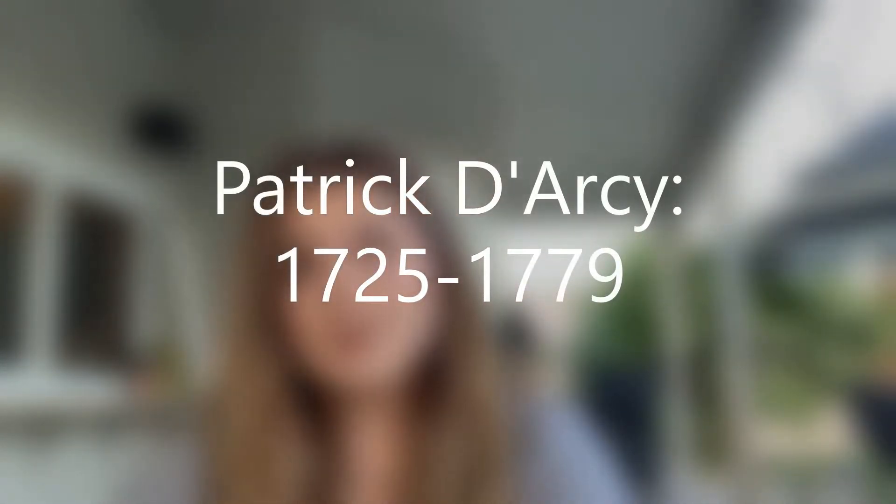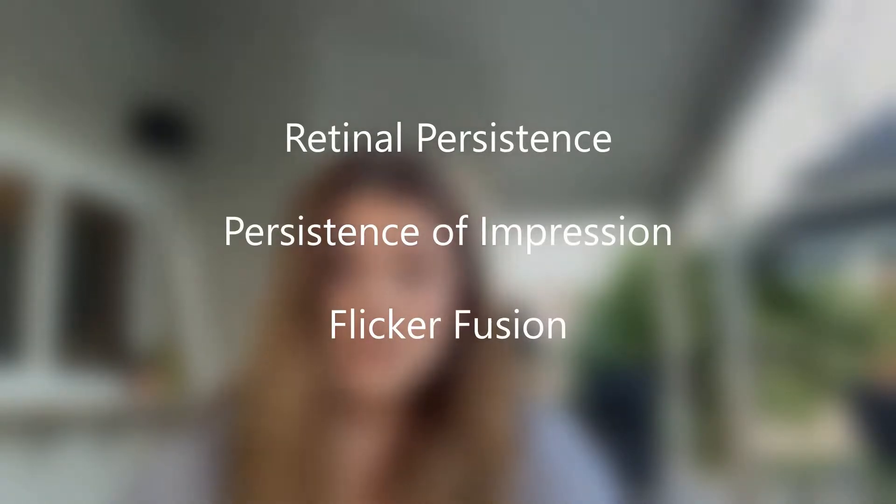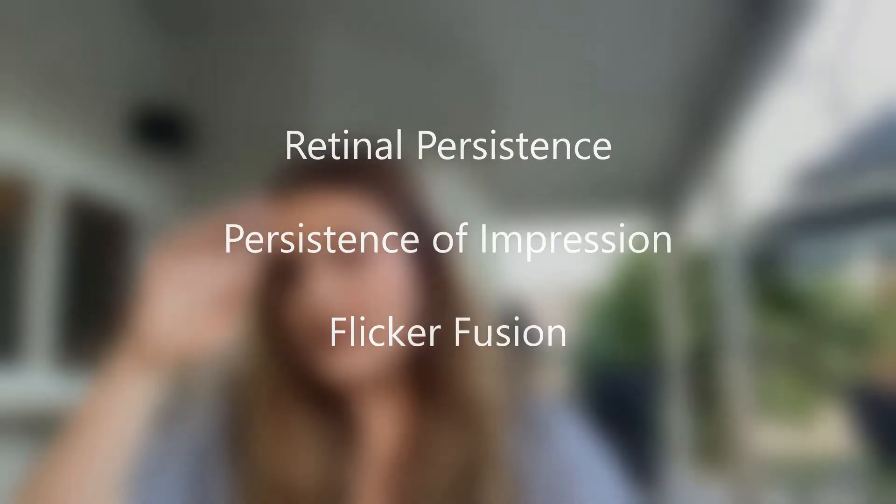Lastly, we have one of the most important documentations of persistence of vision to date, where in the 1700s Patrick Darcy used the rotation of a burning coal to quantify the delay in our vision, essentially allowing us to put a number to persistence of vision. It's also important to note that persistence of vision can be referred to by a few other names, including retinal persistence, persistence of impression, and flicker fusion.